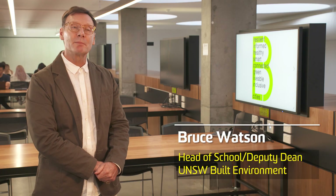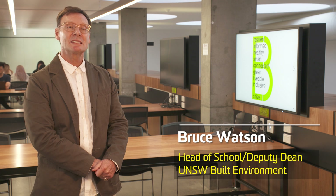If you excel in these components and your ATAR is within 10 points of the guaranteed entry rank, you may receive an offer to study at UNSW Built Environment.